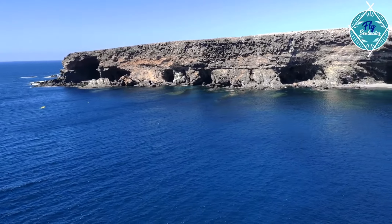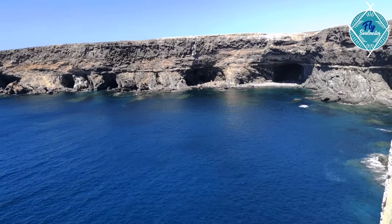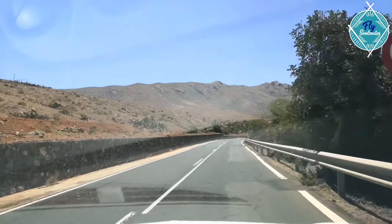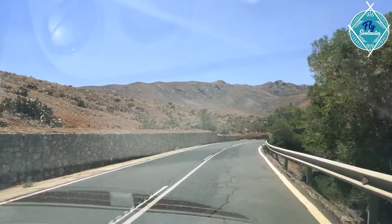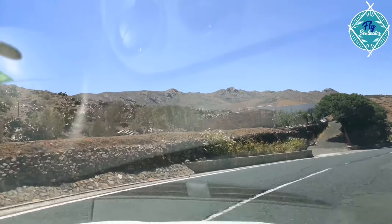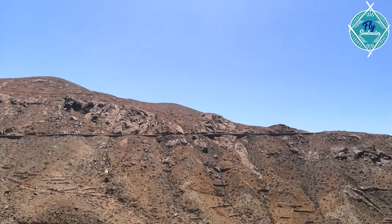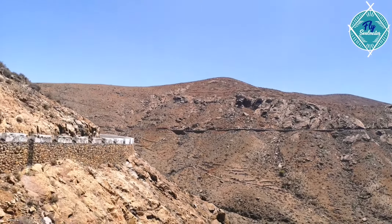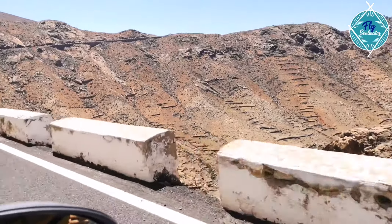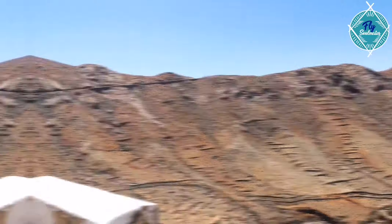We just noticed that we have a few hours left, and we are driving now to Ajuy. So we're going to see the cave of Ajuy — it's about a 30-minute drive from Betancuria. Hopefully we're going to enjoy the beautiful landscape there too. As you can see, the road is really, really empty, which is really good. So we're basically going to use the benefit and drive to Ajuy.